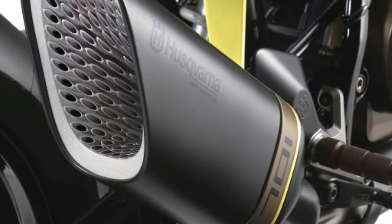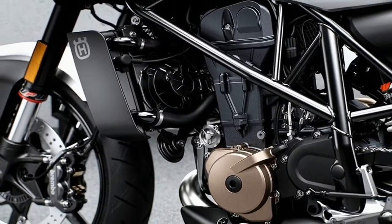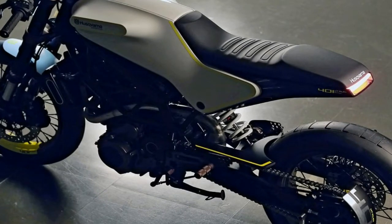The electronic fuel injection is managed by a ride-by-wire throttle control, with traction control as standard. The engine is mounted to a chromium-molybdenum tubular steel frame.